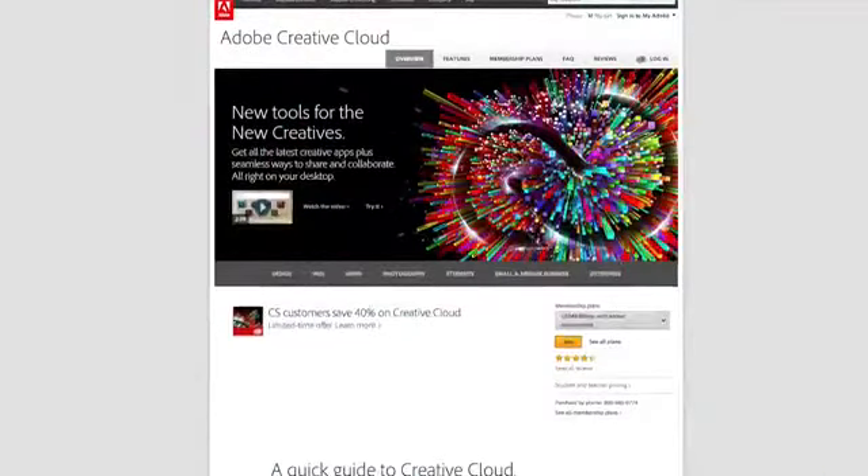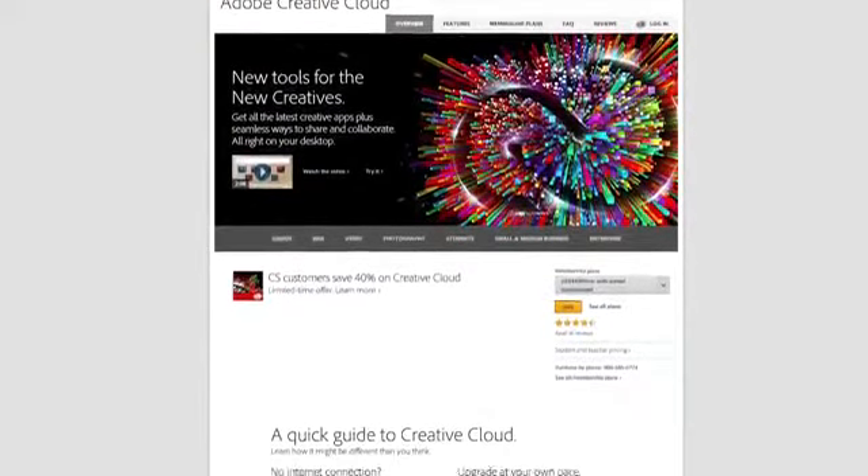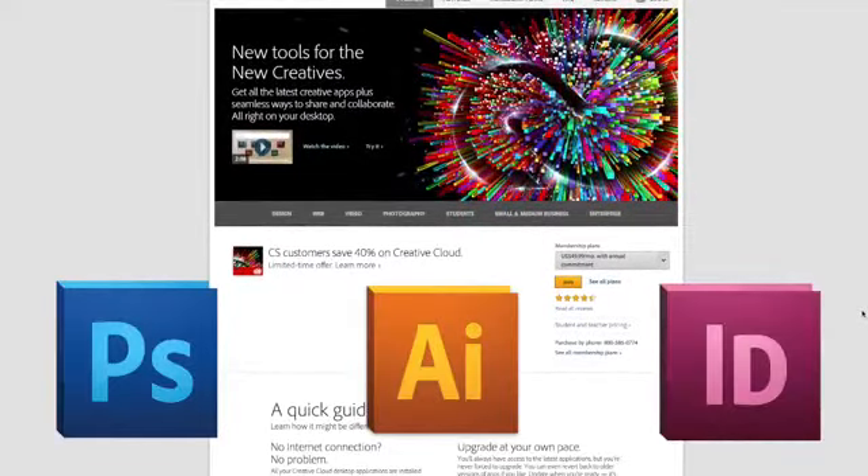Microsoft is far from the only company going in this direction. Adobe, for example, released its Creative Cloud subscriptions for Photoshop, Illustrator, and InDesign. This model makes sense for companies looking for regular customers who always need their programs, as well as for picking up incidental customers who may need something like Photoshop for only a month.